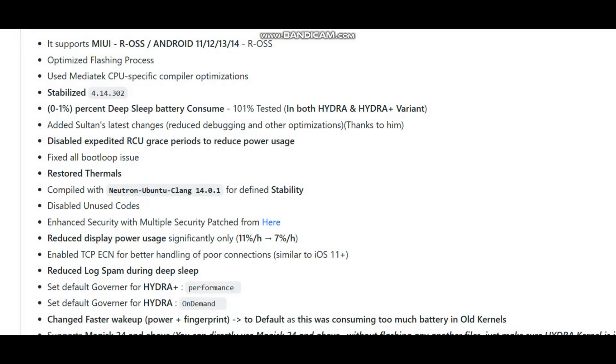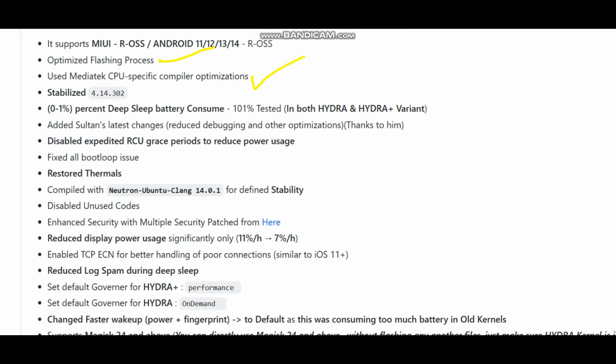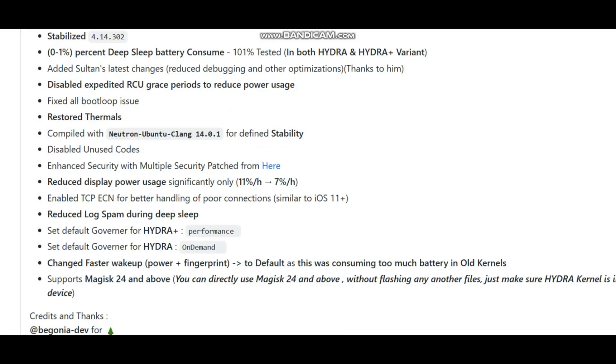The flashing process has been optimized. For the compiler, we have used MediaTek CPU-specific compilers — in previous builds we used Dragon TC and Proton Clang, but in Hydra Level 7.13 we have used Ubuntu Clang, which is a pure Android Linux Clang. This is way more stable than any third-party Clang other kernels are using.